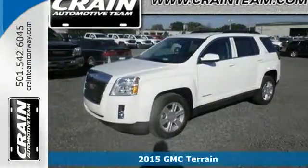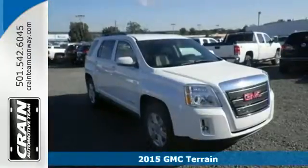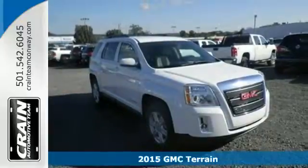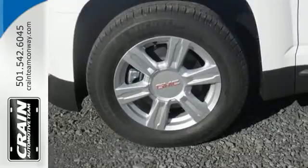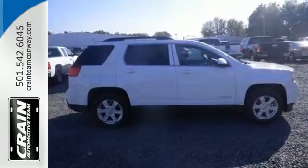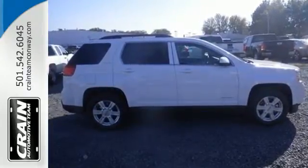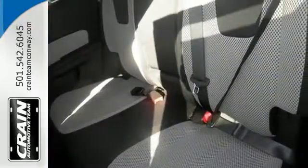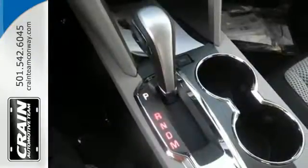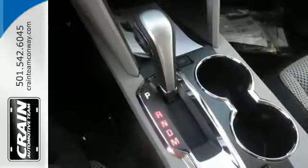It's a 2015 GMC Terrain. This great family SUV has practical refinement, power, and cargo space, not to mention nice amenities including keyless entry, a rear vision camera, daytime running lamps, and StabiliTrak. Plus it's equipped with OnStar with 4G LTE connectivity and built-in Wi-Fi hotspot capability.